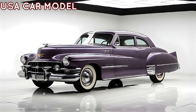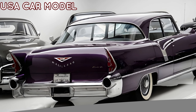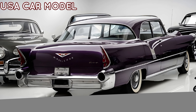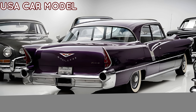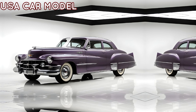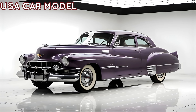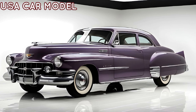Let's start with the design. The 2025 60 Special carries the elegance of its predecessors, but with a modern twist. Its bold front grille, sharp LED headlights, and sculpted body lines give it a commanding presence on the road. Cadillac has masterfully blended classic charm with futuristic aesthetics, making this car an instant head-turner.